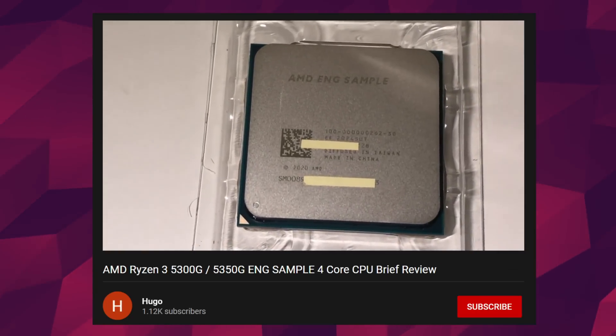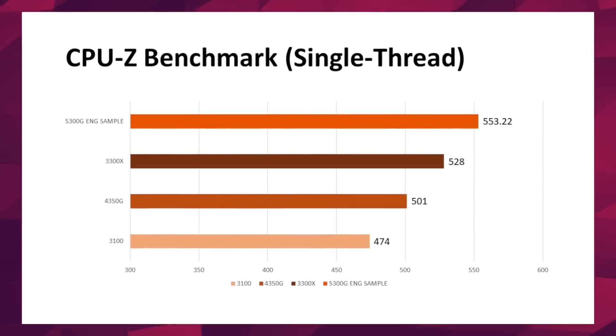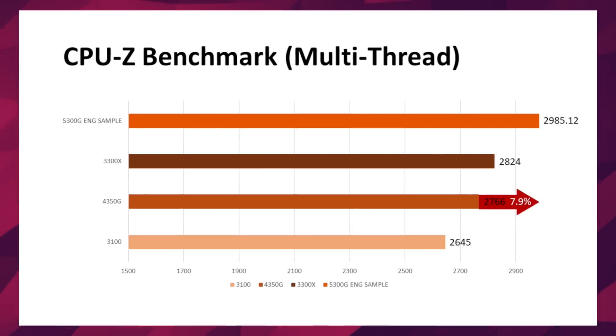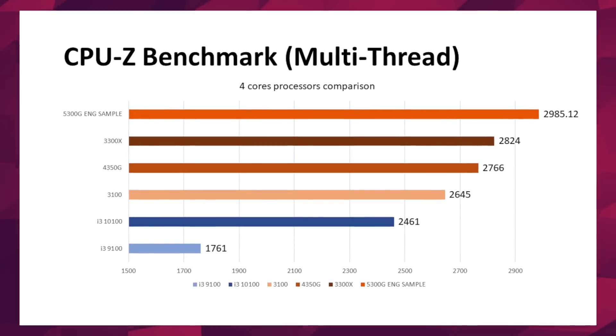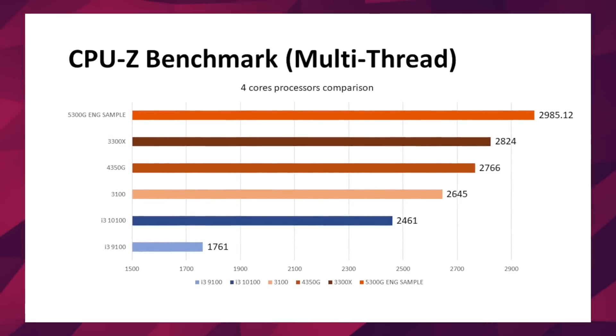He compared the new chip against the previous Renoir-based 4350G, which is a quad-core Zen 2-based APU, and also against AMD's lower-end Ryzen 3100 and 3300X, and even compared it to Intel's i3-9100 and the i3-10100. When compared to all of its AMD counterparts, the 5300G has the clear performance advantage we'd obviously expect from a Zen 2 to Zen 3 upgrade. As for the integrated graphics, he managed to make it work, but it's hard to tell how good its performance actually is, especially since he's using a driver provided by someone who read his eBay ad. Personally, I'm a big APU fan, and I'm just waiting for the 6 and 8 core versions.